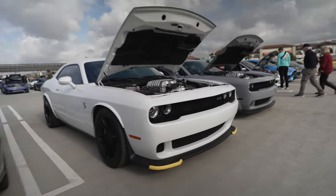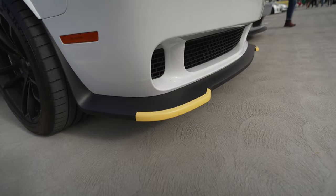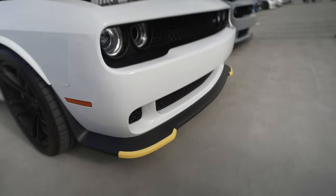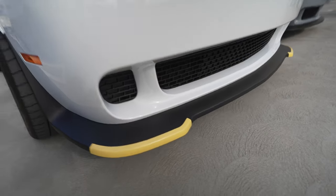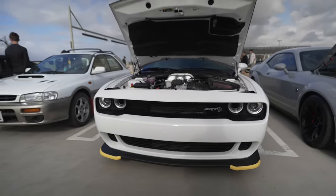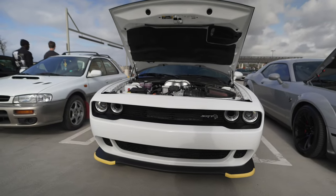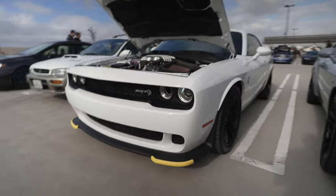Here we have a couple of Challengers and this guy's left the delivery tape on. This is supposed to be taken off, but for some reason a lot of owners leave this protective strip on because they think it looks cool. It's like leaving the delivery wrap on the car — that's kind of weird. Anyway, this is what it should look like without it.